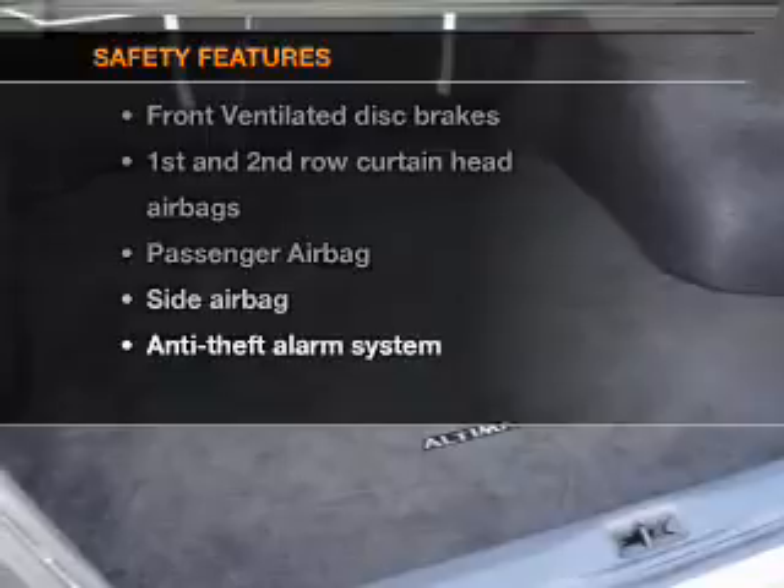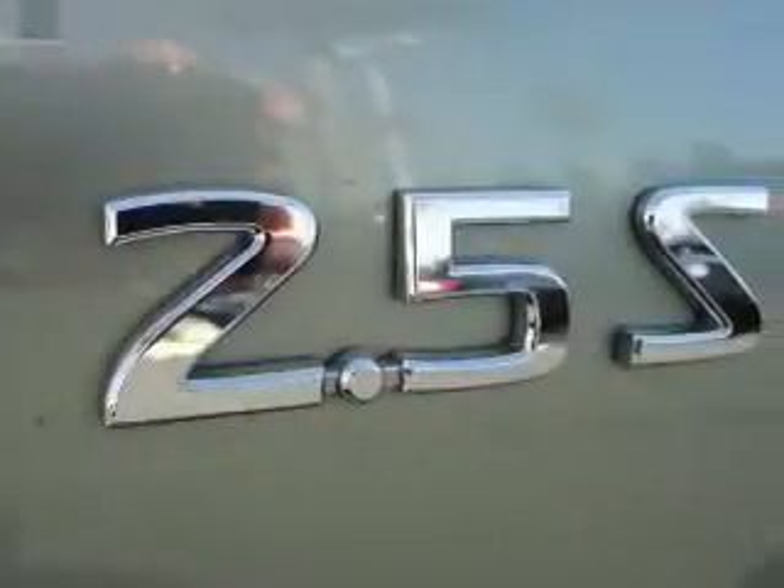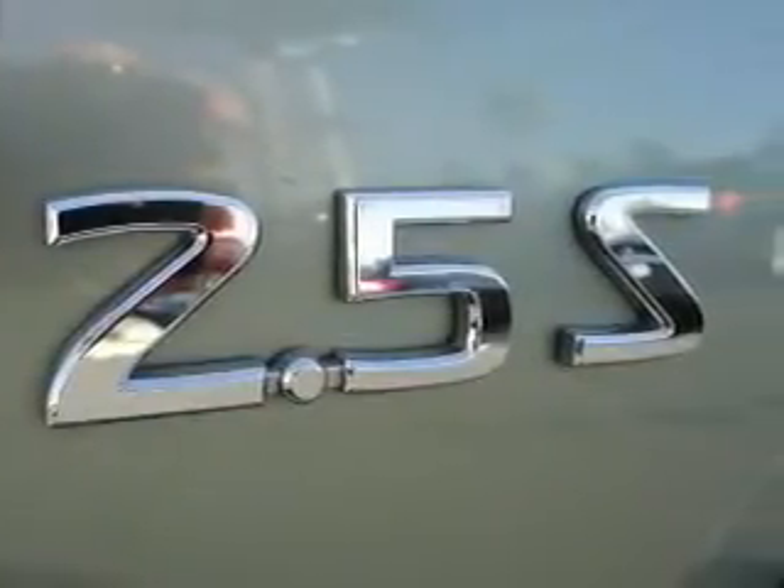rest assured knowing that these top safety components are included: front ventilated disc brakes, passenger airbag, side airbag, and curtain head airbags.